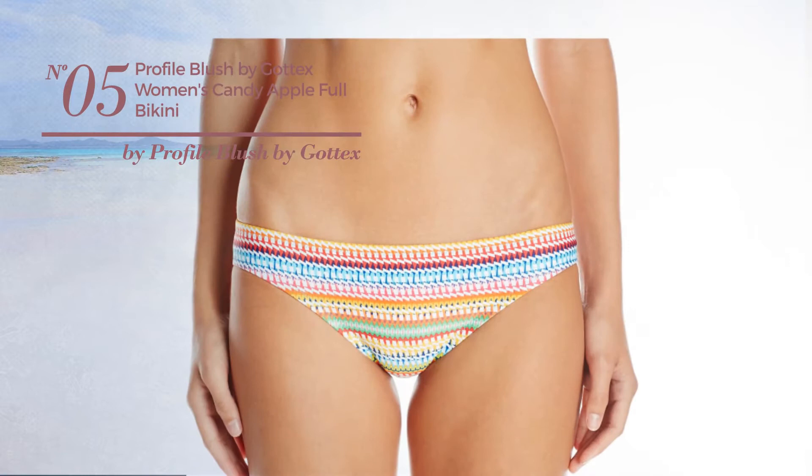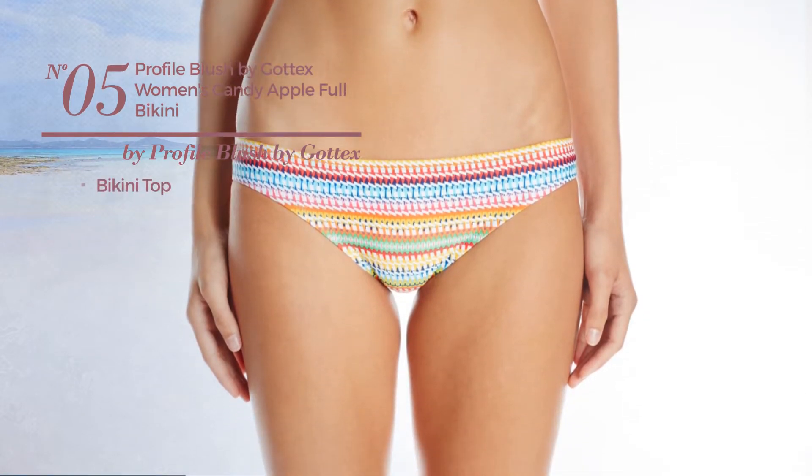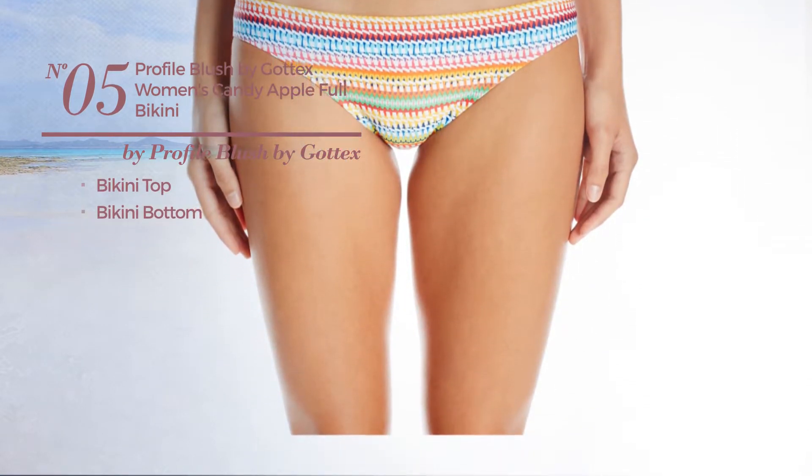Number 5, this bikini includes bikini top and bikini bottom. Available merely in this color.